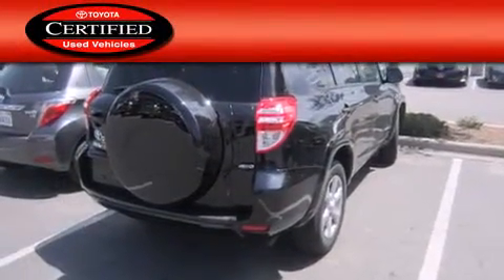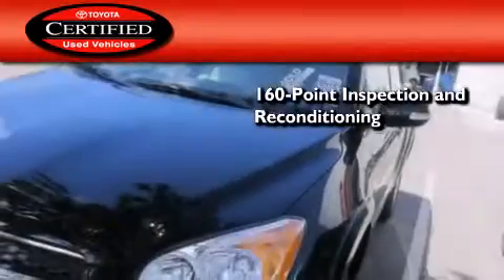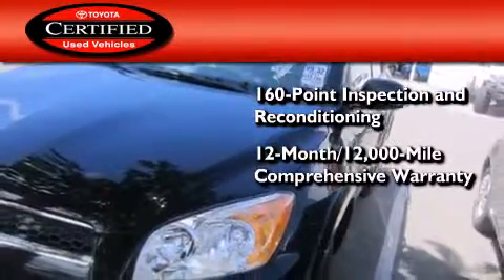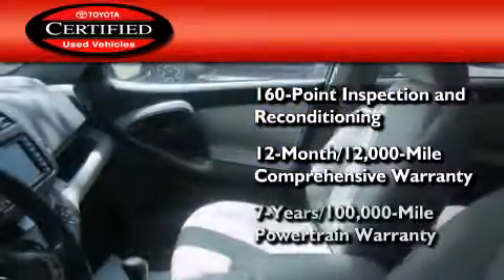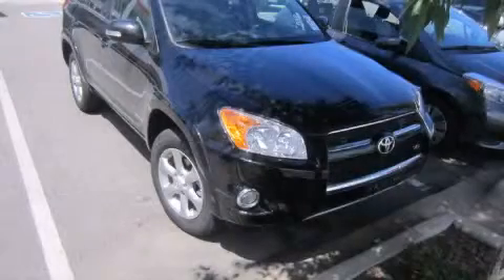Toyota's certification includes a 160-point inspection and an extensive reconditioning process, plus a three-month, 3,000-mile comprehensive warranty, and a seven-year, 100,000-mile powertrain warranty. This vehicle is sure to sell fast. Call and arrange your test drive today.